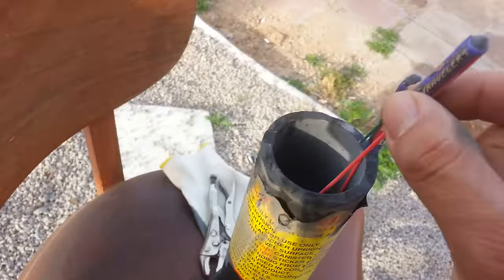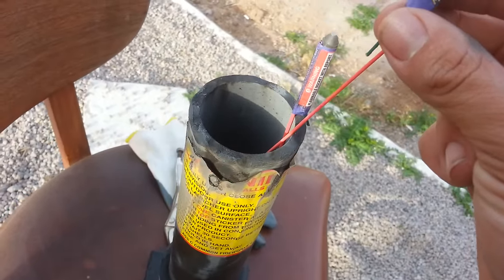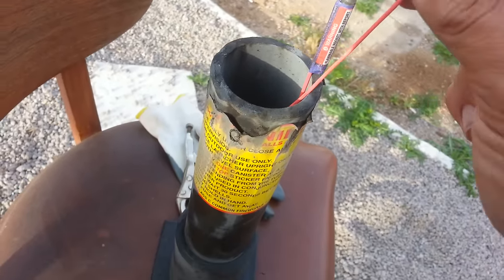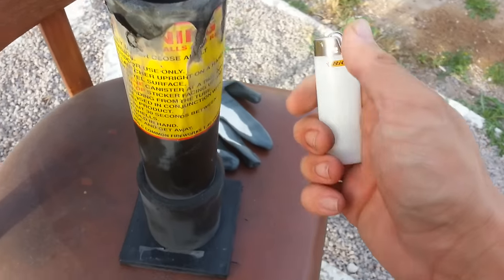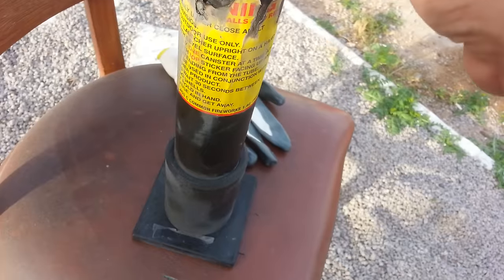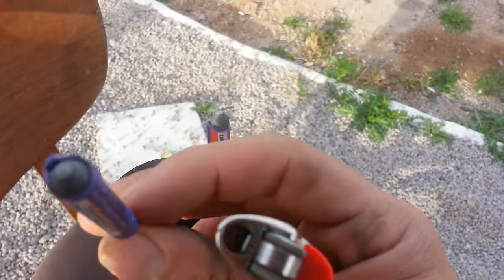These are the Red Apple brand, if you guys see them. These are the Whistling Moon Travelers with the report at the end. I'm just gonna blow up two at the same time so you guys can hear and review them. I love these — these are good quality.